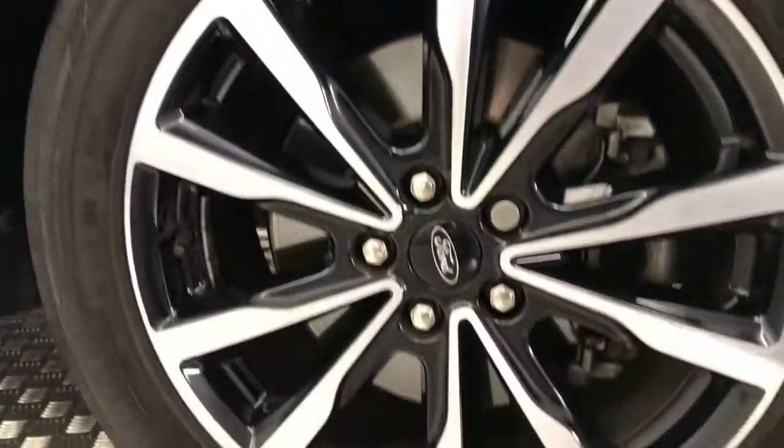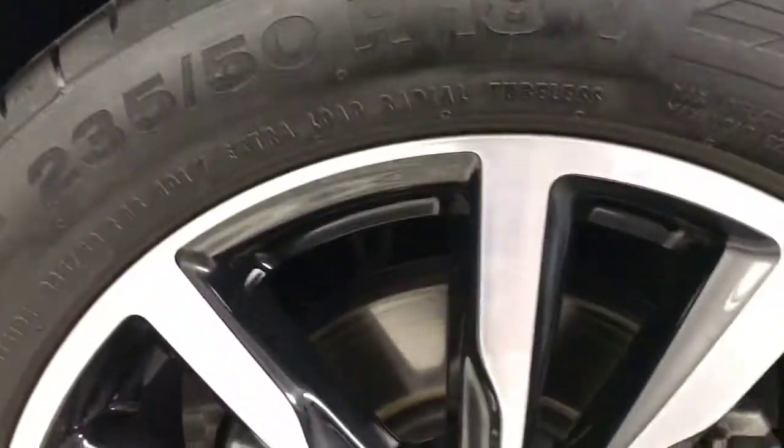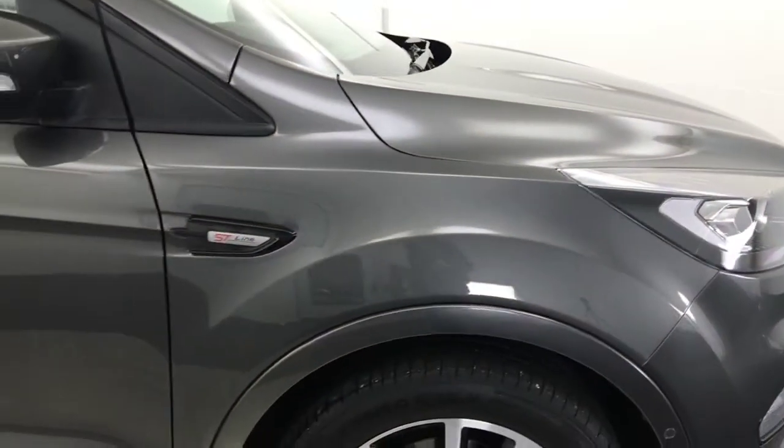Coming down here, we've got the 18-inch alloy wheels and they are all absolutely immaculate. The tyres are good and the diamond-cut alloy is there — you can see they're extremely clean.